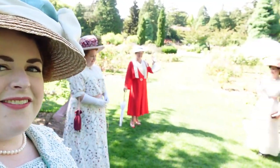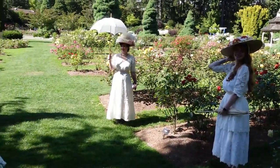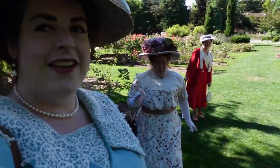Hello everyone and welcome to another sewing vlog. I'm Rebecca and I am here in the Woodland Park Rose Garden, I believe it's called, with my friends having a costume event. You might recognize some of them from a previous video and I will link their socials down below.